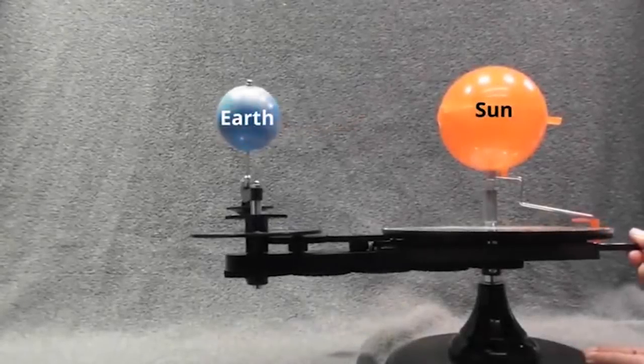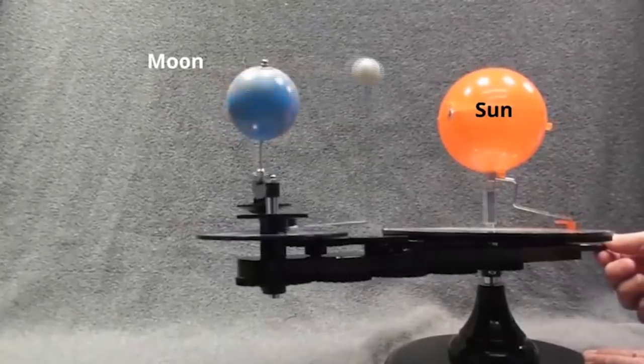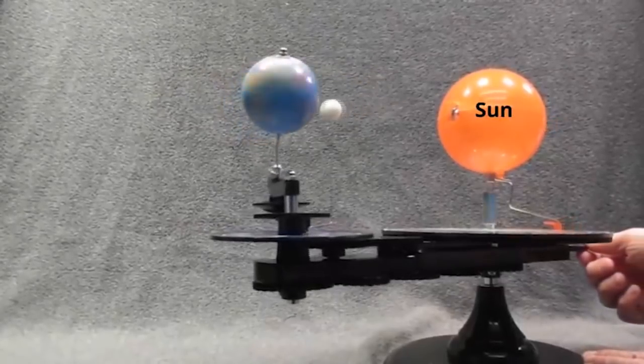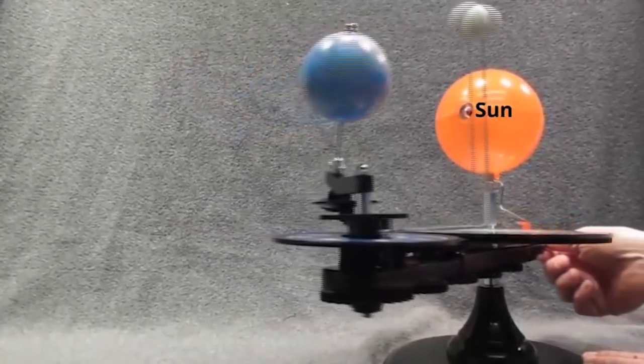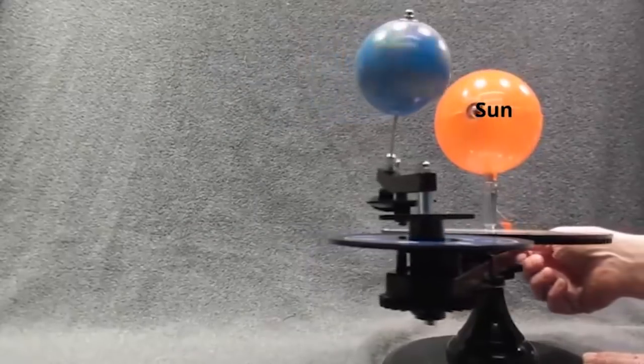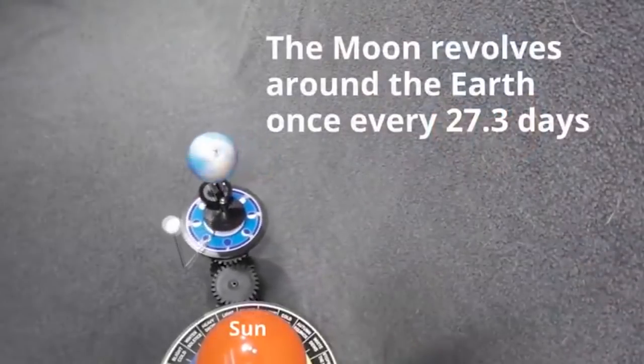In the heliocentric model of the cosmos, the Moon revolves around the Earth 13 times per year, traveling at 2,288 miles per hour, while the Earth revolves around the Sun once per year, traveling at 67,000 miles per hour. The following model and animation illustrate how this is supposed to occur.